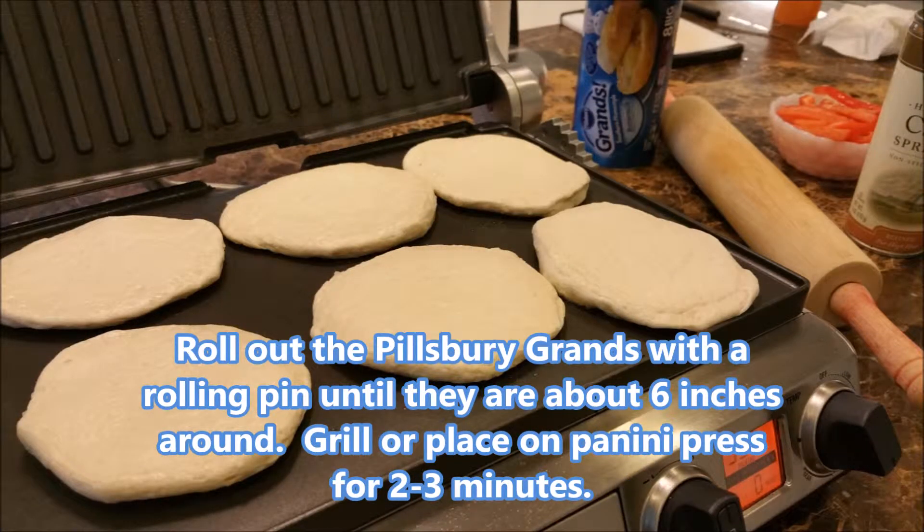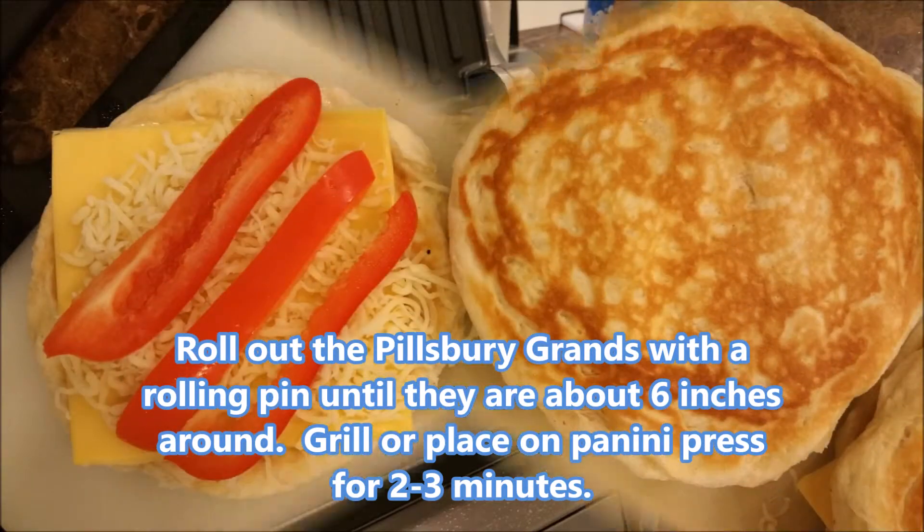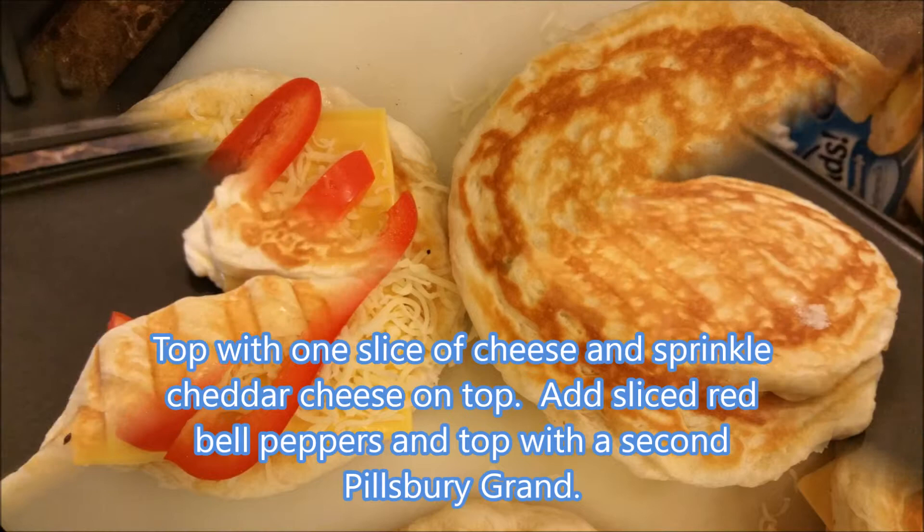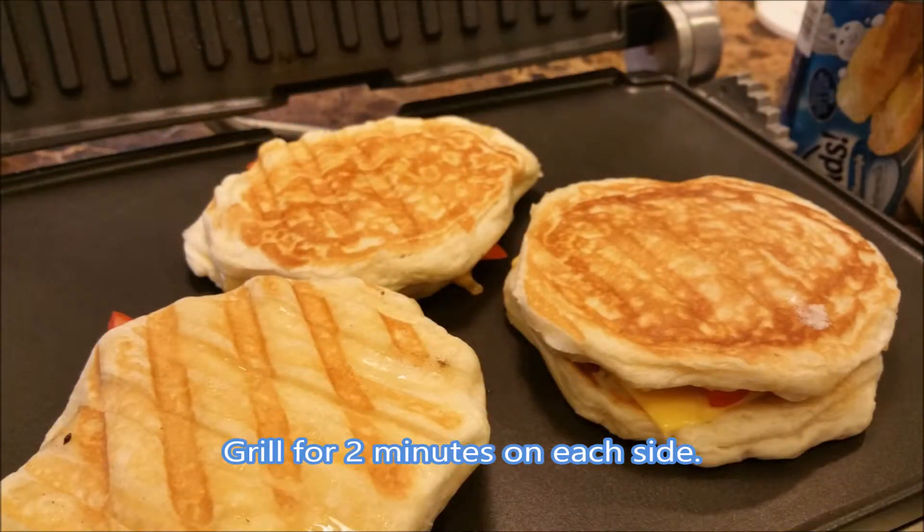This Pillsbury Grands Grilled Cheese and Red Bell Pepper Panini recipe is one of my favorites. It's perfect for the holidays because you can serve it as an easy meal in the middle of the day when you don't want to overstuff anyone.